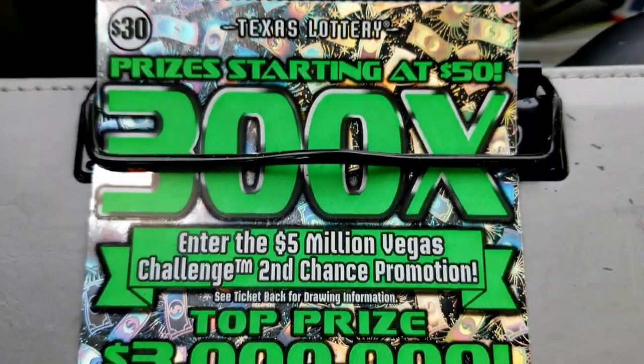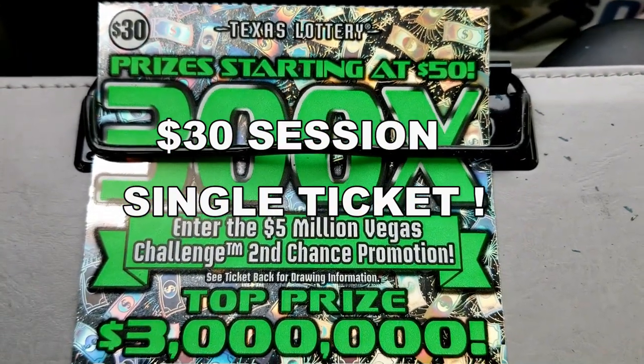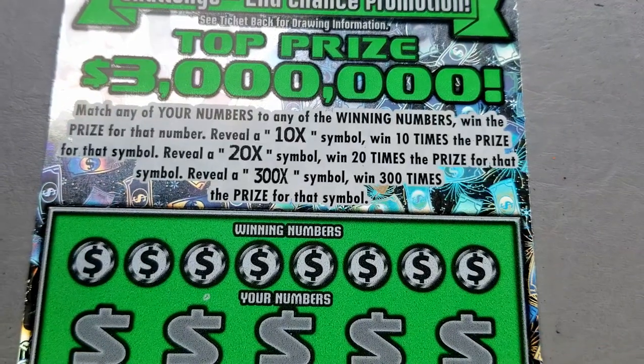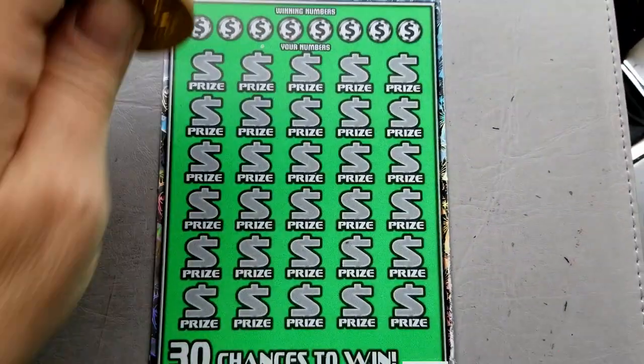Hello everyone, this is Lone Star Scratchin' and we are going to be playing a single 300x ticket. This is a $30 ticket from the Texas Lottery. We're looking for that 10x, 20x, or 300x symbol. We're going to be playing ticket number 15, so we're going to go on a multiplier hunt.